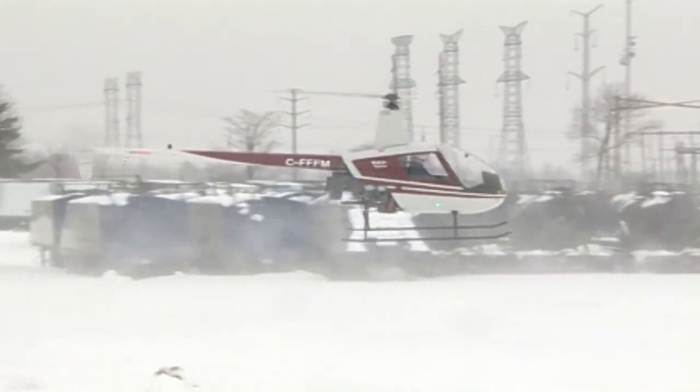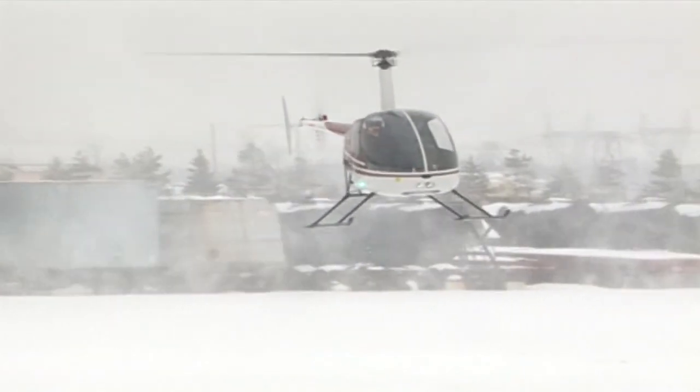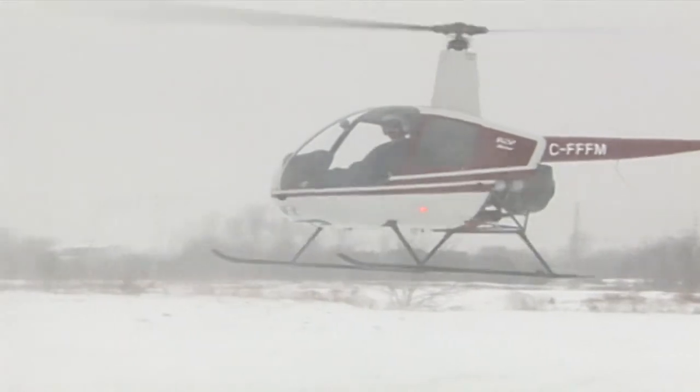It's common to think of whiteouts as loss of all visibility due to blowing snow. For example, helicopters can create their own local zone of whiteout caused by downwash in a hover. Keeping hover time to a minimum will alleviate this situation. Yet ironically, loss of visual contact can occur in clear air when a featureless expanse of a snow-covered landscape blends into the horizon.